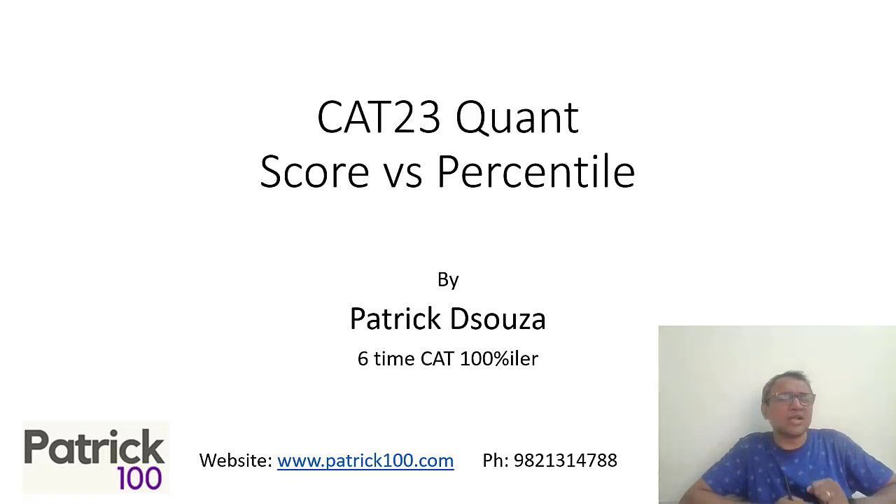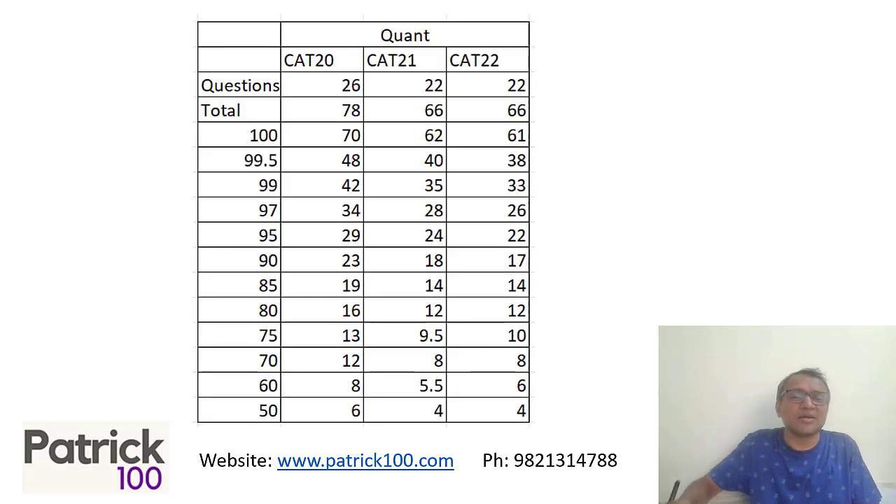This video covers score versus percentile based on the last three years of CAT performance. Looking at last year's CAT, the percentile to score relationship has been more or less range bound. For 90 percentile, the score has varied from 17 to 23, and for 80 percentile, the score has varied from 12 to 16.